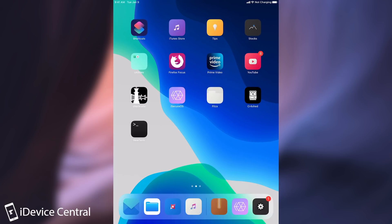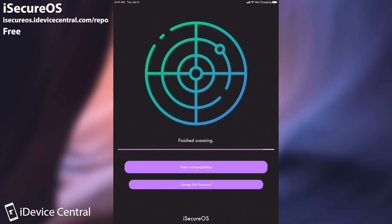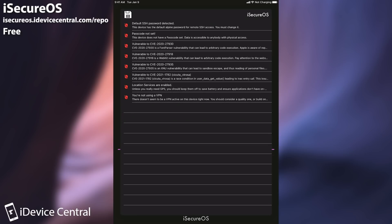I'm going to start with the very first one which I made myself. It's called iSecureOS. This tweak or application that you can get from Cydia — the repo will be in the description down below. It's basically a software that would check if you have any bad tweaks, any bad repos, or even security vulnerabilities on your device. Once you install it, you perform a quick secure scan and press view vulnerabilities to see exactly what's going on with your device.